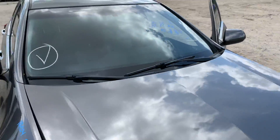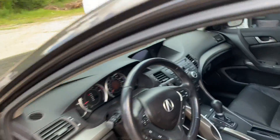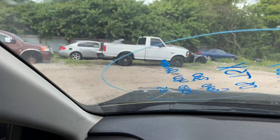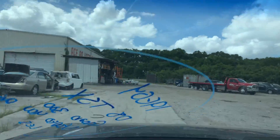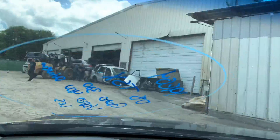As you can see, runs great. Let's take it for a spin real quick — test out the transmission, test out the reverse. Runs and drives like a champ. No jumping, no hitches whatsoever. Forward. Beautiful running car, guys. Once again, 08 Acura TSX.